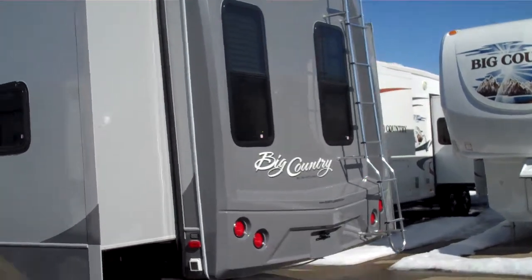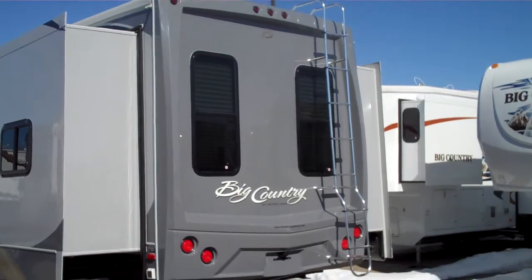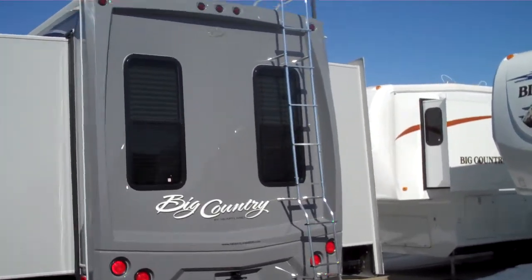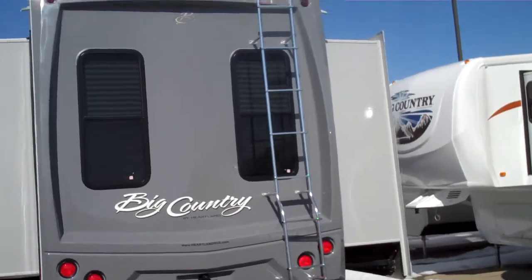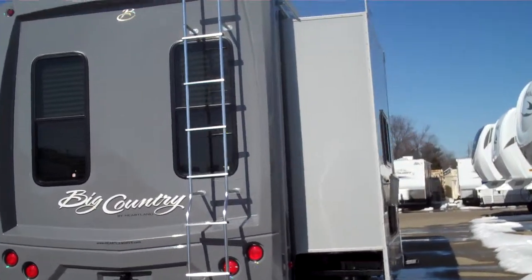They finish off the back with a one-piece fiberglass cap. It's very clean — a very sharp look. There's a ladder to the roof standard. The spare tire is mounted underneath. Nice dark tinted safety glass windows.